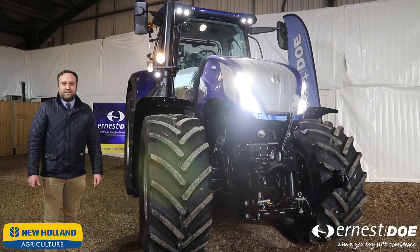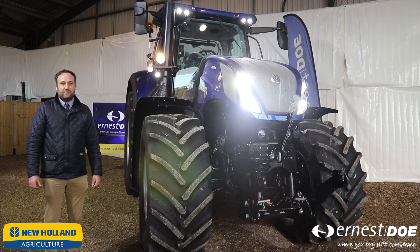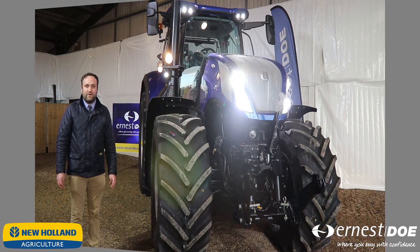Thank you for visiting the New Holland page for the T7 Heavy Duty tractor. We have covered a few points of this model. If you would like any further details, please do not hesitate to contact us — our details are below and we will be more than happy to help you with your enquiries.